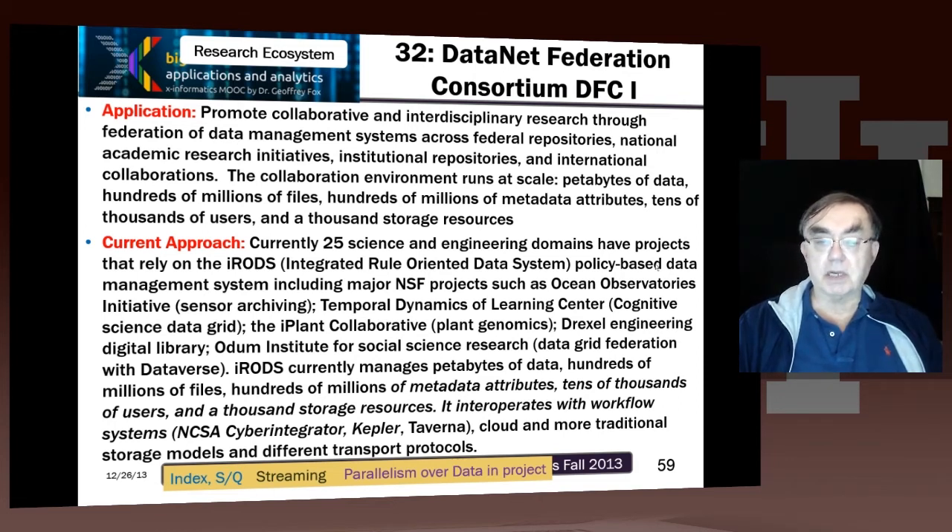IRODS manages petabytes of data, hundreds of millions of files, hundreds of millions of metadata attributes, tens of thousands of users, and a thousand storage resources. It works with other types of cyber infrastructure, particularly workflow. Workflow is always very sensitive to metadata, which has to link different capabilities together. It runs on clouds and other types of cluster-type storage models, and supports many different transport protocols.